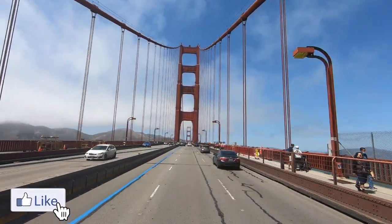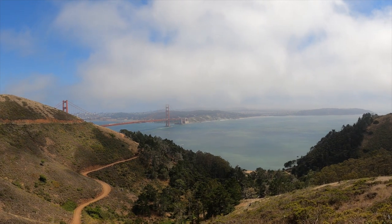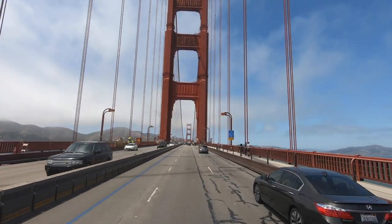If you've ever driven across the Golden Gate Bridge and have a favorite viewpoint, please leave a comment below. Thanks so much for watching and until next time, we'll see you on the road.